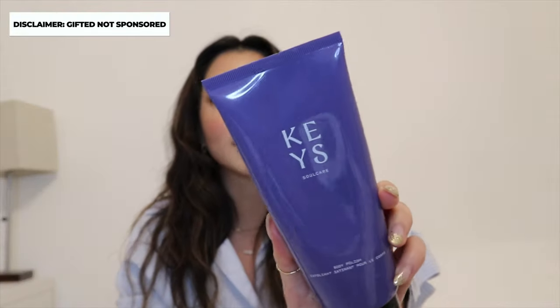The next category — I'm going to go straight into beauty because that's just the usual order. The first product that I'm probably the most excited to talk about this month is actually a body scrub. This one took me by surprise because this product was gifted to me — this is not a sponsorship. The product I'm talking about is the body polish, AKA body scrub, by Keys Soul Care.